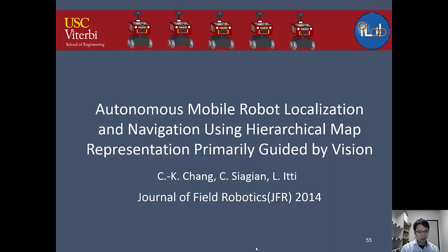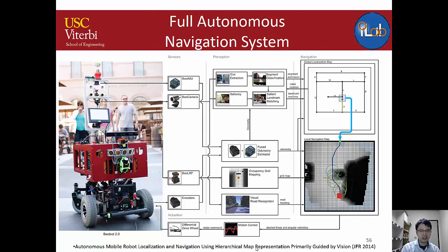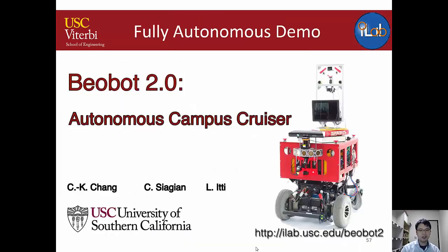Finally, I'll discuss the full integrated navigation system that combines all components into a fully autonomous robot. The system integrates a vision-based localization module (from lab collaborators), my visual road recognition module, and obstacle avoidance, forming a complete autonomous navigation pipeline.